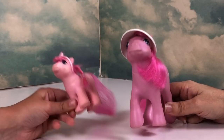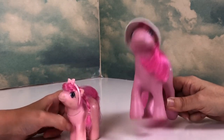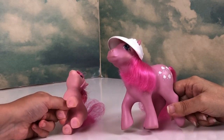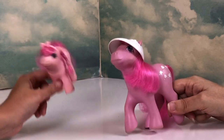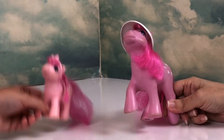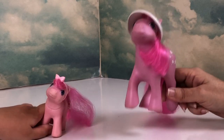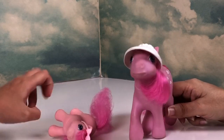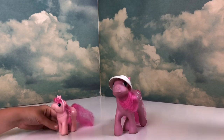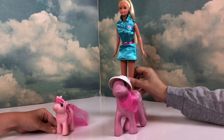Hey everyone, I'm Krista and Bella and we are Krista Bella Ponies. Yes, we like ponies, ice cream, toys, dolls, Barbie and more. Right now we are coming to the end of our Toy Story week leading up to the Toy Story 4 movie. I am so excited! Hi, I am Tour Guide Barbie and I am here to help you with all your Toy Story needs.